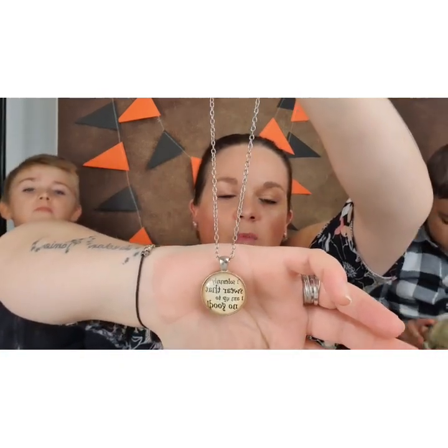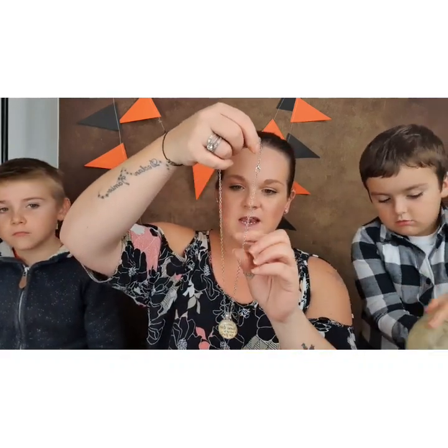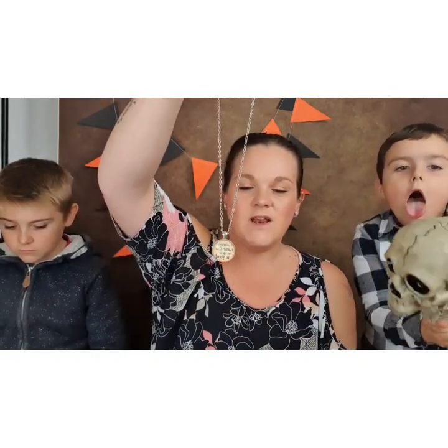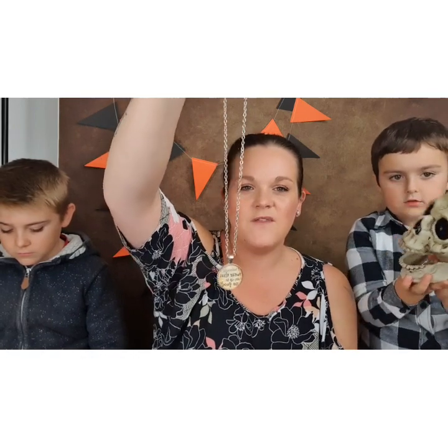The next one is from Wish. There are going to be a few necklaces from Wish because I do really like it and it's so cheap — go check Wish out, it's an app like Amazon and eBay. This one says 'I solemnly swear I am up to no good.' I absolutely love this necklace and I have worn it quite a lot. It's on a really nice chain and I think it's quite subtle, because unless you know Harry Potter, you're not going to know what that means.